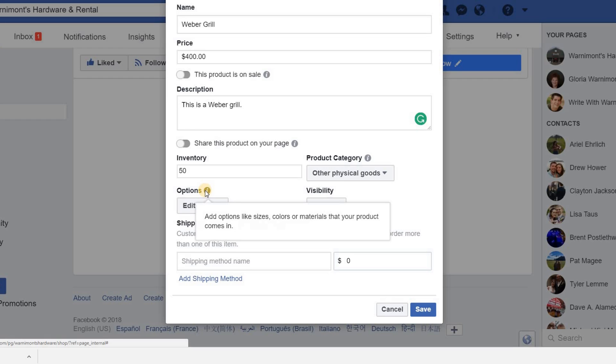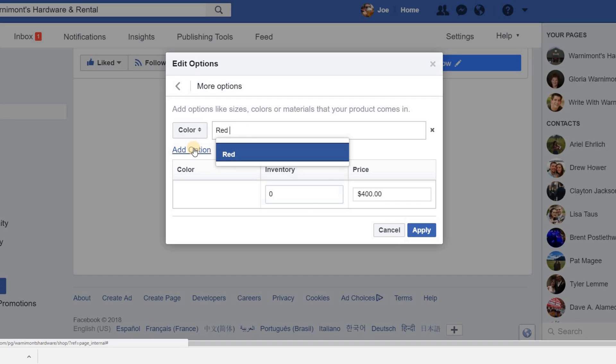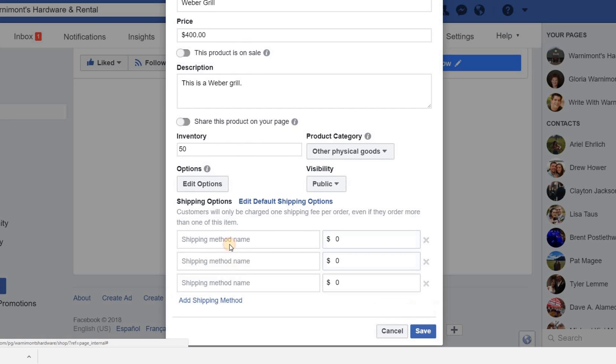The Options button lets you add product variables like sizes, colors, or materials. For a grill you wouldn't need that, but for a shirt or shoes you'd add options like color. Just click Add Option and enter values like Red and Blue, then mark inventory and price for each variant. You can also set the product to Public or Unpublished — obviously Public if you want people to buy. You can add shipping methods such as USPS or UPS, and specify one-day, two-day, or three-day shipping. Then hit Save.